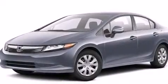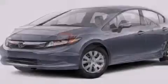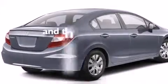Full power accessories, a rear window defroster, and a remote entry system. This vehicle has fewer than 43,000 miles on the odometer.